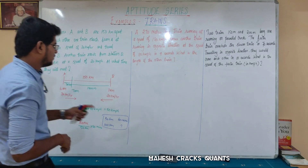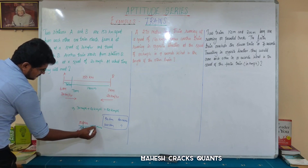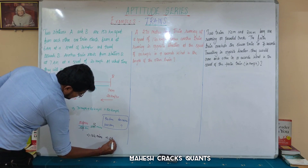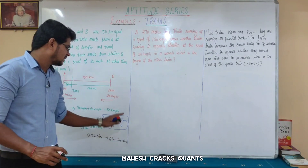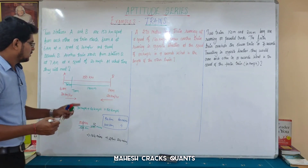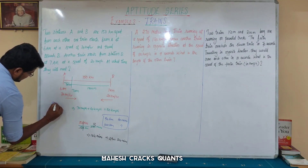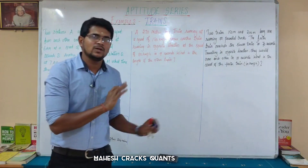Calculating the fraction: 120 km divided by 50 kmph, multiplied by 60 minutes gives 144 minutes. 144 minutes equals 2 hours and 24 minutes. Adding this to 7 a.m., the two trains will meet at 9:24 a.m.